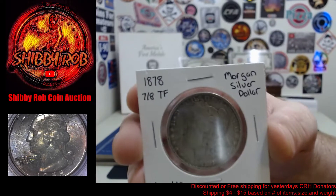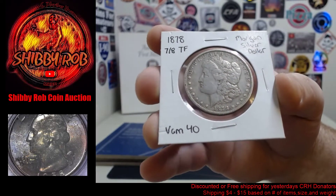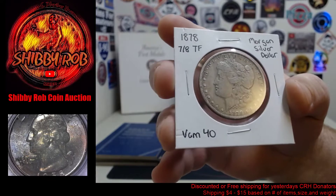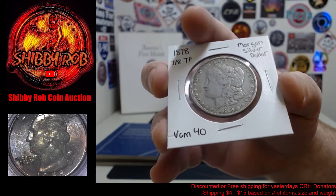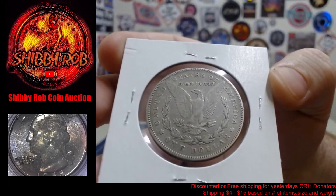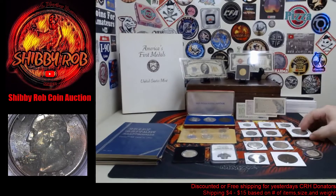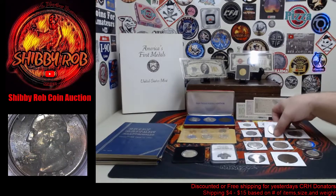This one here is cool — it's an 1878 seven over eight tail feathers Morgan silver dollar. I'm pretty sure it's VAM 40. As you can see it's not uncirculated, but it is a great coin with that seven over eight tail feathers variety. We'll show it closely under the scope tomorrow so you can really see that.